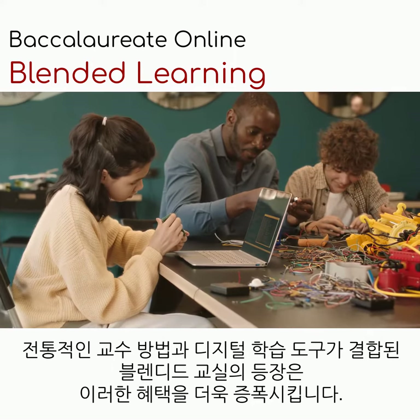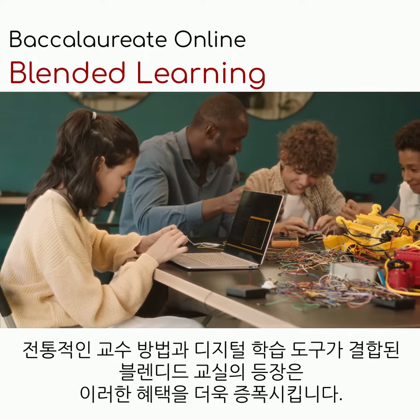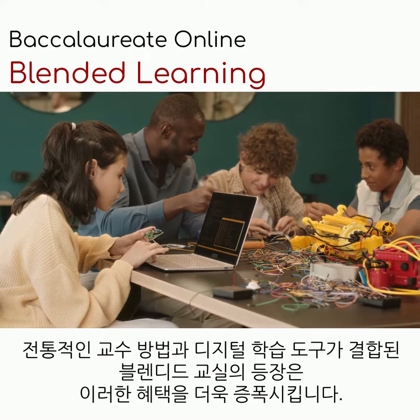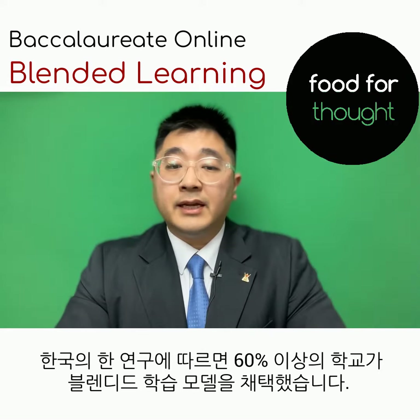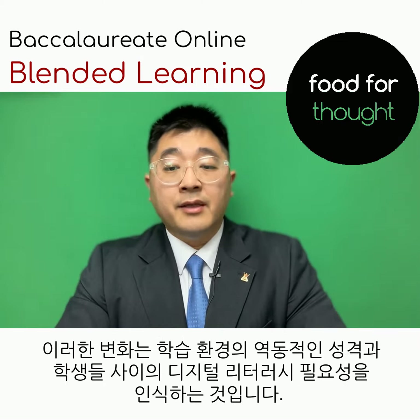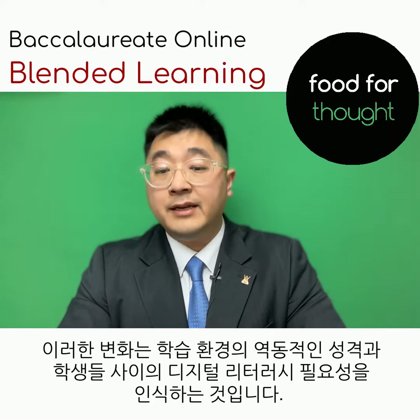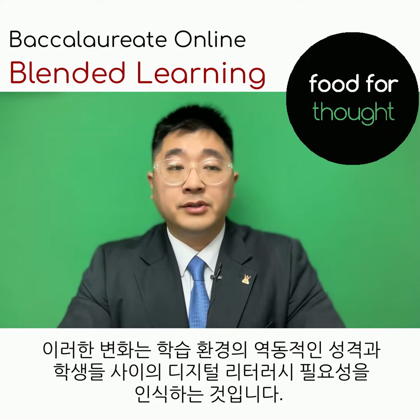The advent of blended classrooms, where traditional teaching methods are combined with digital learning tools, further amplifies these benefits. A study in Korea reveals that over 60% of schools have adopted blended learning models. This shift recognizes the dynamic nature of learning environments and the need for digital literacy among students.